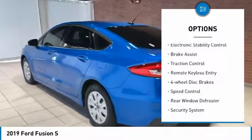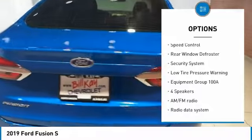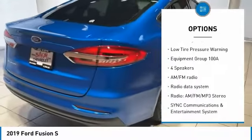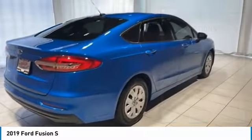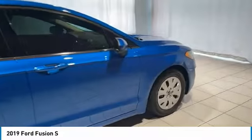Rain sensing wipers, electronic stability control, brake assist, traction control, remote keyless entry, four-wheel disc brakes, speed control, rear window defroster, security system, low tire pressure warning.